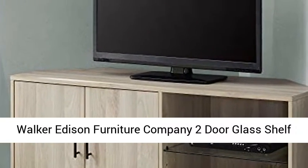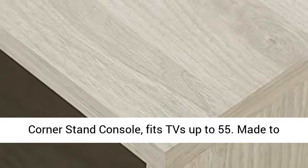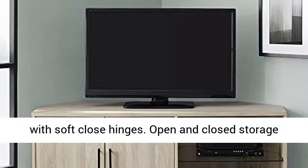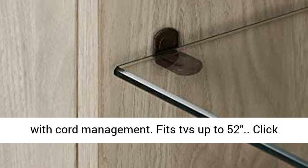Walker Edison Furniture Company 2-door glass shelf corner stand console fits TVs up to 55. Made to sit in a corner. Two adjustable shelves. Two doors with soft close hinges. Open and closed storage with cord management. Fits TVs up to 52.